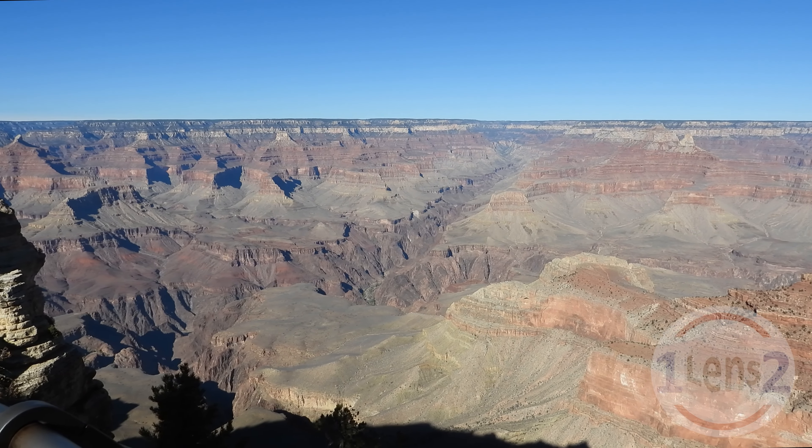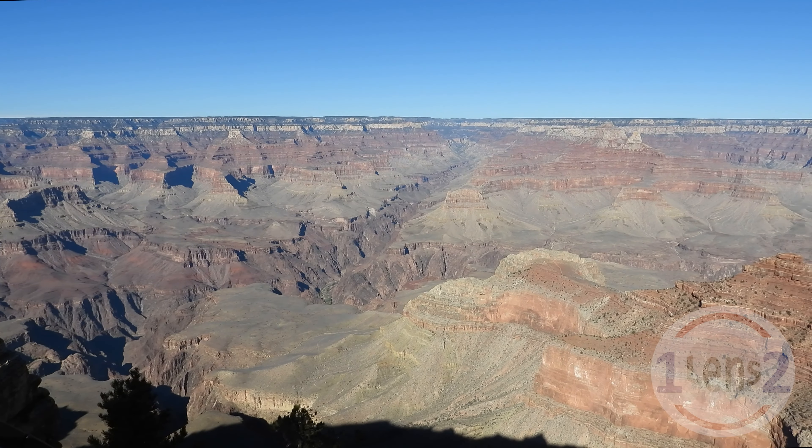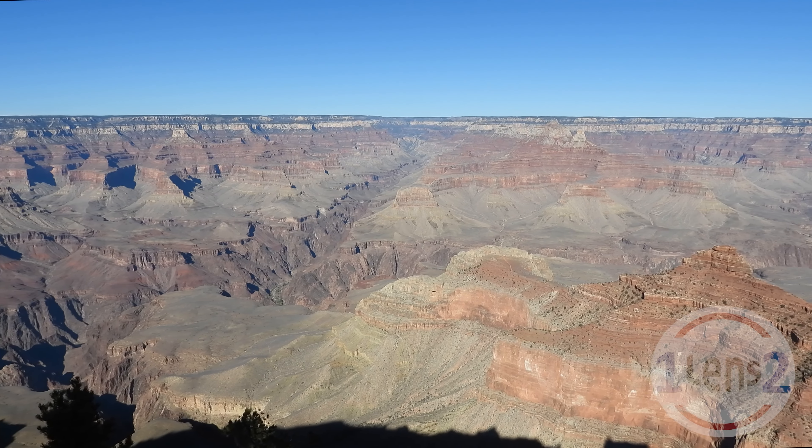Hi, this is John with One Lens 2, and welcome to the south rim of the Grand Canyon in the USA.